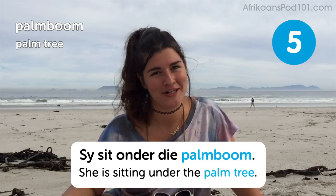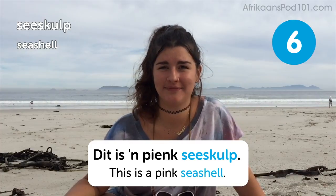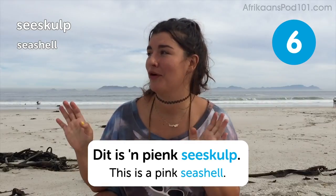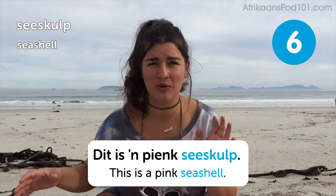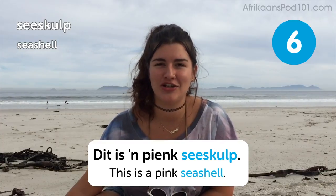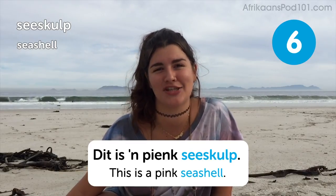Seashell. This is a pink seashell. As you can see, I do not have a pink seashell to show you at the moment. It was very rough high tide here last night so all the shells are a little bit under the sand. I couldn't really find a nice pink one to show you today, but I challenge you to go find one and let me know in the comments if you found a beautiful pink seashell.